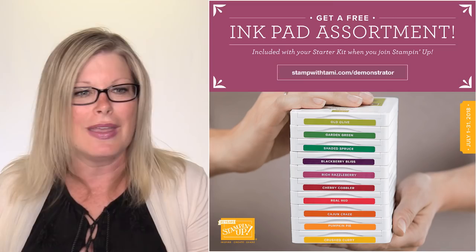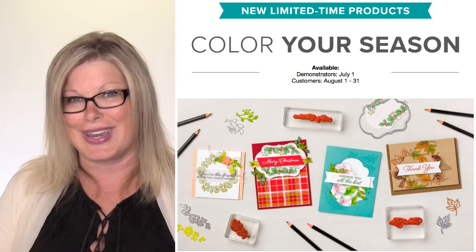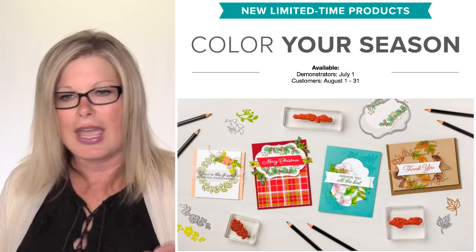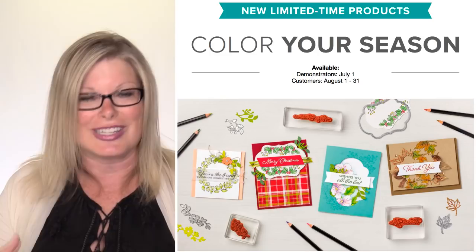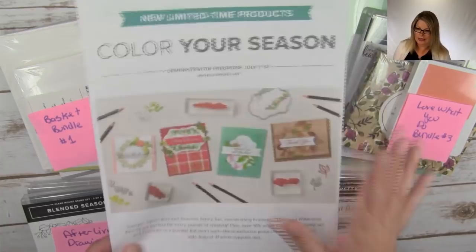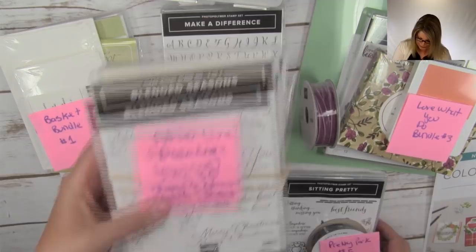Demonstrators this month can start purchasing limited edition products that will be coming out to customers next month in August. This whole bundle is called Color Your Season, and I'm going to show those to you right now. These are amazing products — they will only be available for a limited time, only through August. Demonstrators can get a discount on this. You can even get these in a demonstrator kit for $99. You can purchase these as well as clearance rack or anything else in my online store. Also, you can download a flyer with the pre-order information on my blog. And remember, I'm giving one away as my afterlife drawing on July 30th.